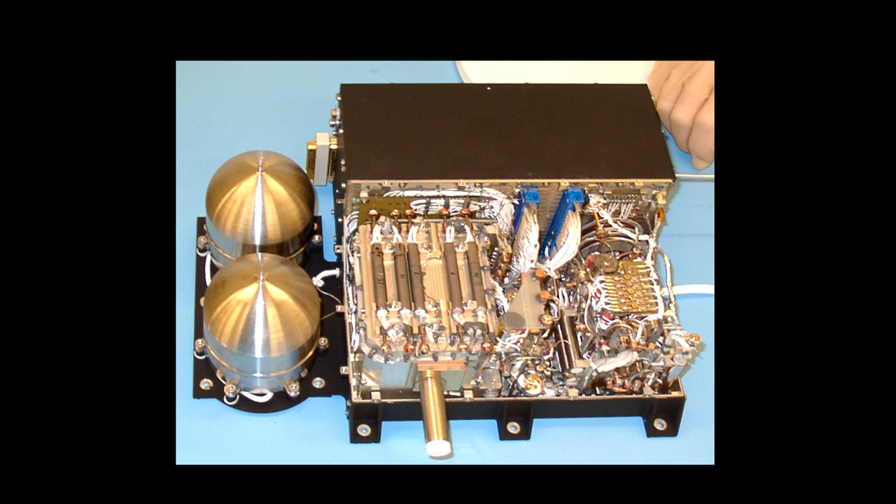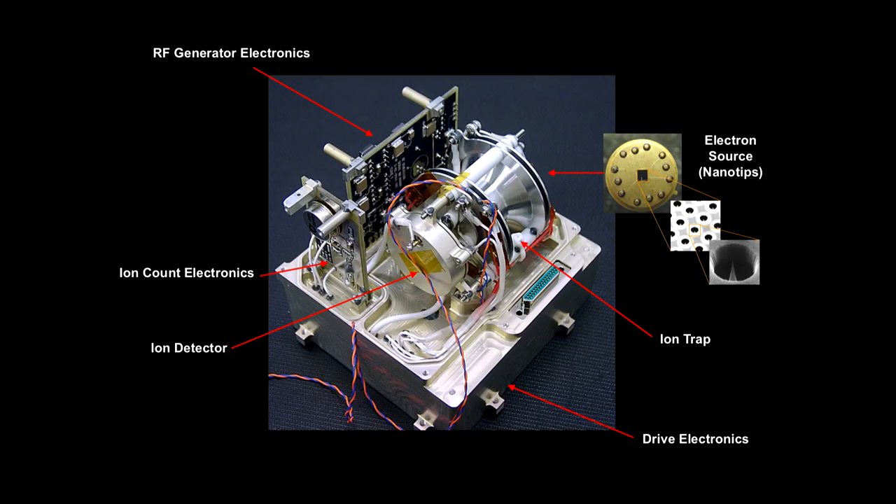The detector is the size of a cotton reel. The actual instrument itself is the size of a shoebox, and the Philae lander is the size of a washing machine — so the international scale of spaceflight instrumentation is a cotton reel in a shoebox on a washing machine. This is an ion trap mass spectrometer: we have an electron source made of carbon nanotips which ionize gas coming into the ion trap, then a voltage releases ions of specific mass into the ion detector. Since building this, we've got things down to about a centimeter across.